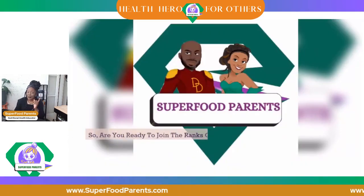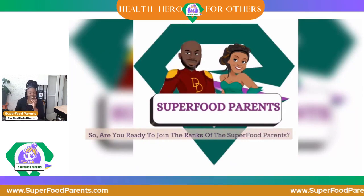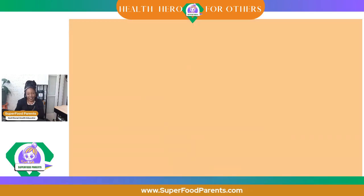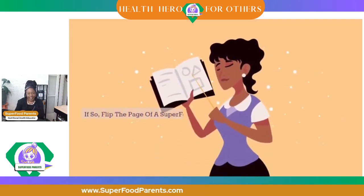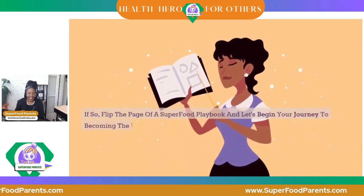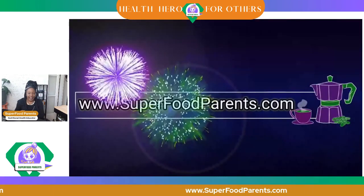Are you ready to join the ranks of the Superfood Parents? Are you prepared to unleash the power of FACE and make every meal a heroic endeavor? If so, flip the page of the Superfood Playbook and let's begin your journey to becoming the ultimate superfood hero. To become a sponsor, just visit superfoodparents.com.